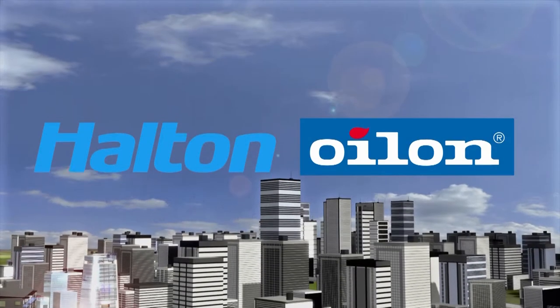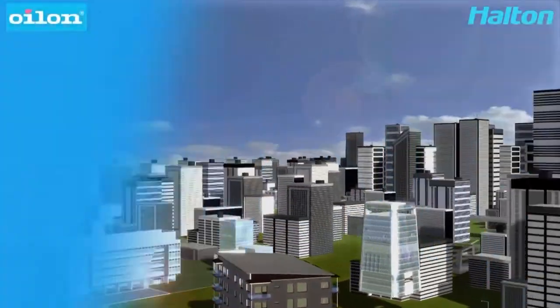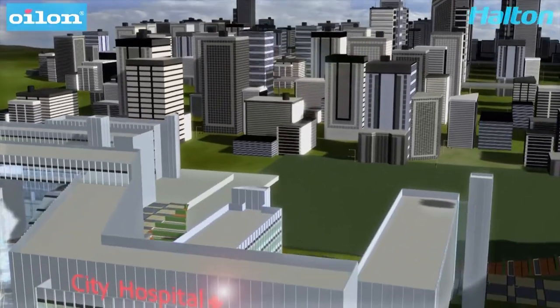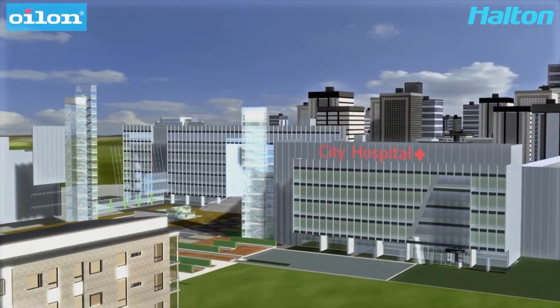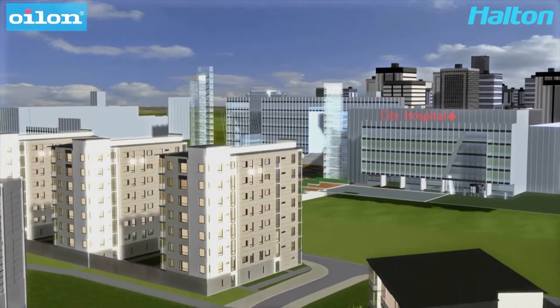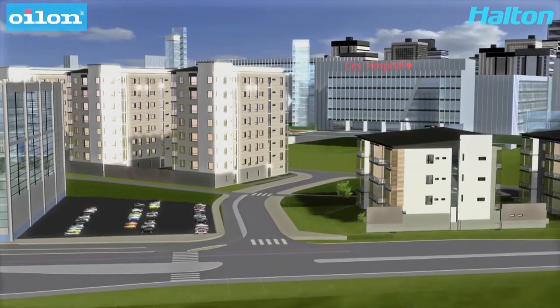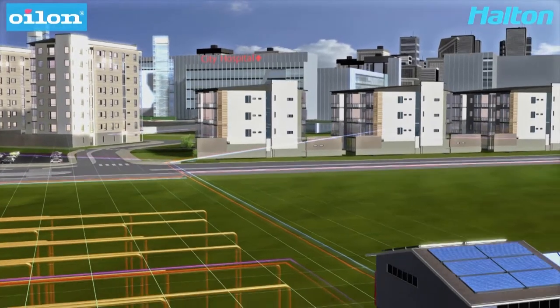Halton and Oilon's Hybrid Total Solution for Buildings brings 70% savings to our customers by providing sustainable and cost-effective heating and cooling systems with an excellent indoor climate. The hybrid system uses mainly renewable energy sources instead of fossil fuels and also lowers emissions radically.